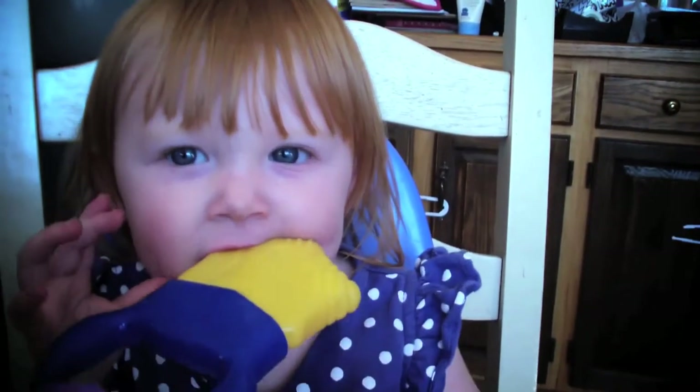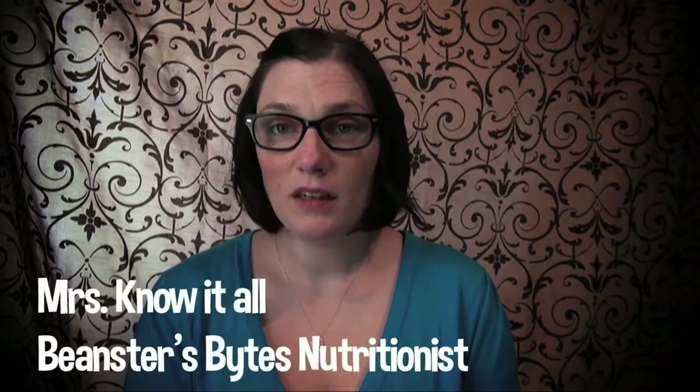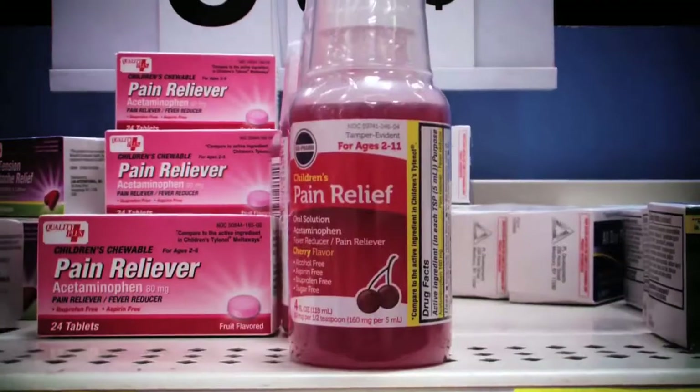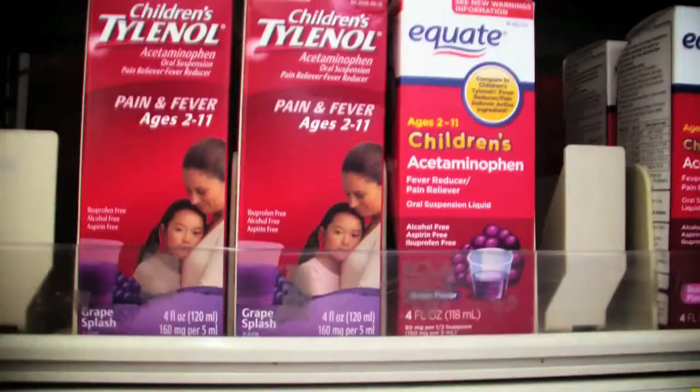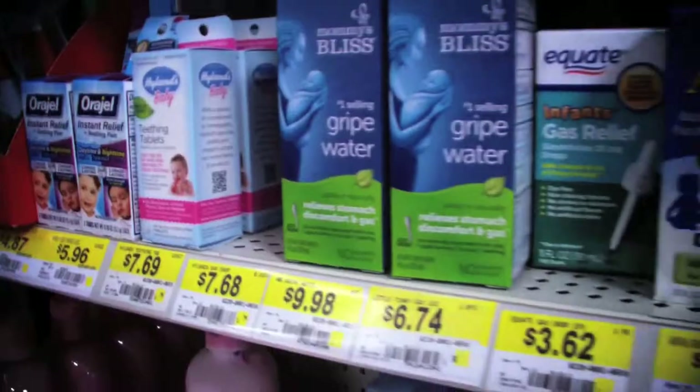But what about all those over-the-counter medicines? Are they actually safe? When choosing a teething medicine, there are a lot of options out there, so let's begin with an overview of the ingredients and what to look for. First of all, there's no over-the-counter medicine that's perfect. Be on the lookout for these ingredients.